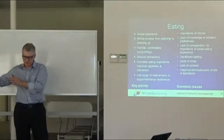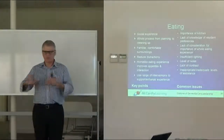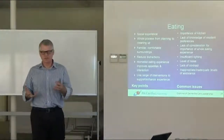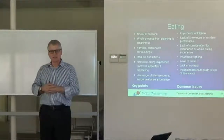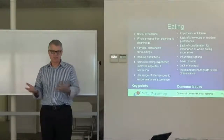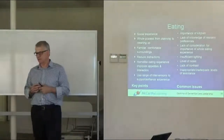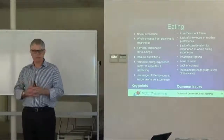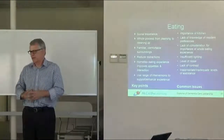Think about preparation for food — how can we involve residents in setting the table, preparing vegetables? We think about risk associated with food preparation, but clean hands and clean fingernails as part of the preparation process — most of us don't wear gloves preparing food at home, we wash our hands. Cleaning hands is one of the best ways to prevent infection. If you're concerned about hand hygiene, make it part of the ritual preparation, and that will satisfy most health regulation requirements.